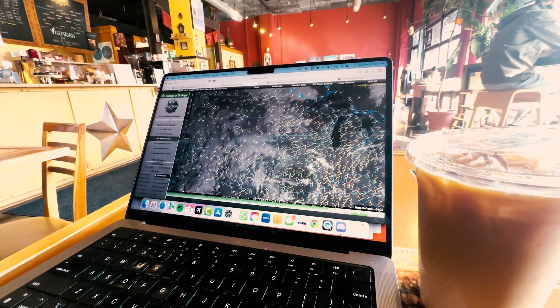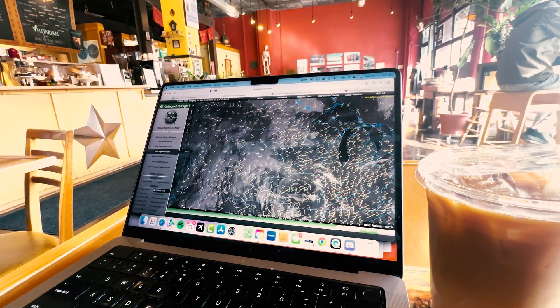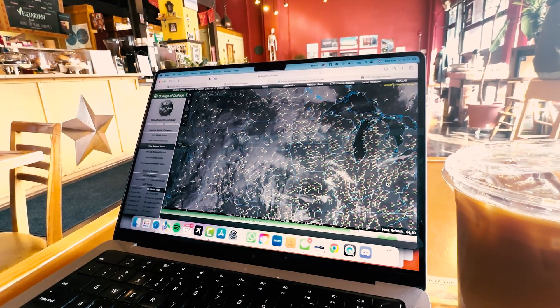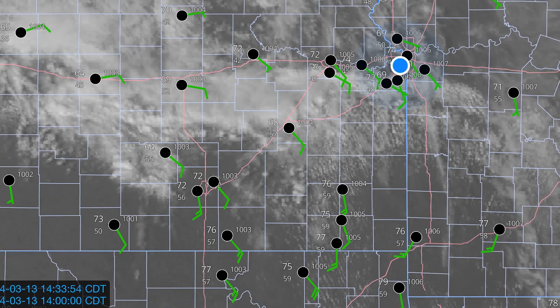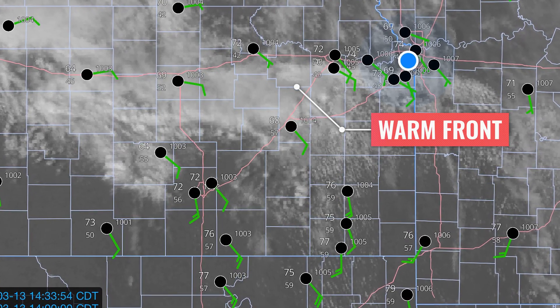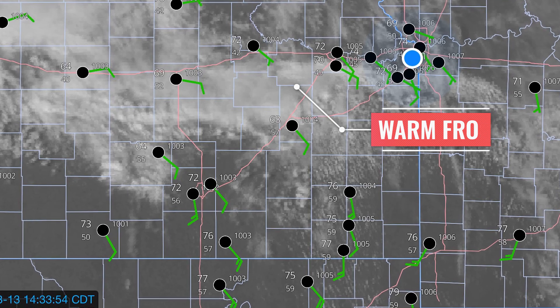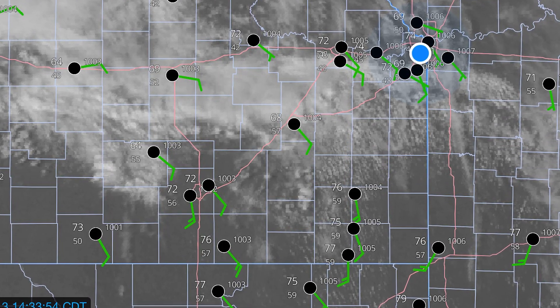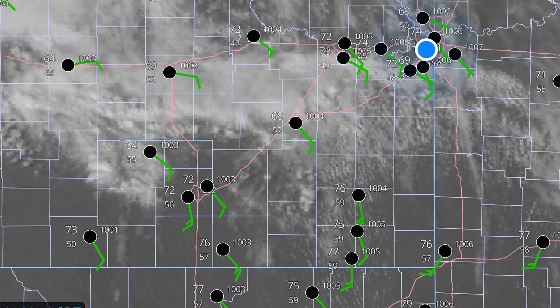By the afternoon, though, things were looking up — and it wasn't just because I had stopped to get a coffee. Surface analysis showed the development of a warm front in northeast Kansas, which had already become my target for the day. Winds aloft were out of the southwest, and winds closer to the ground were out of the southeast with ample moisture. This meant that any storms that formed would quickly begin to rotate due to the wind shear in place.